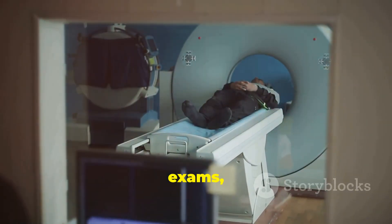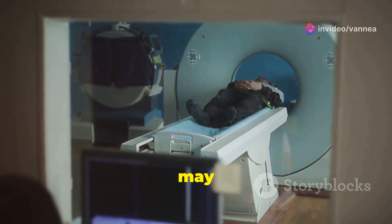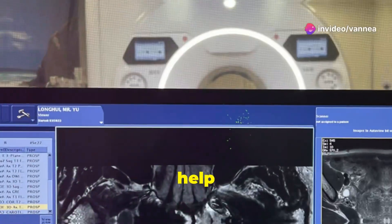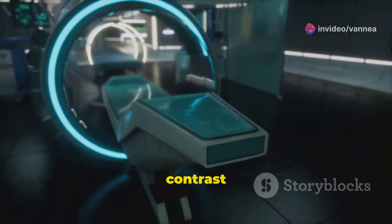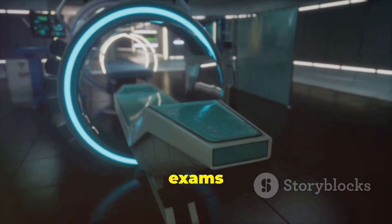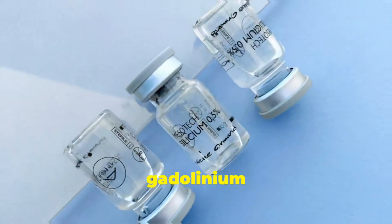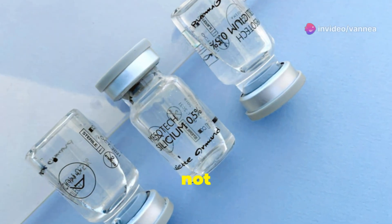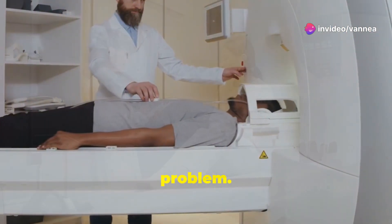For some MRI exams, a contrast material known as a gadolinium contrast agent may be injected into a vein to help improve the information seen on the MR images. Unlike the contrast materials used in X-ray exams or computed tomography (CT) scans, a gadolinium contrast agent does not contain iodine and therefore rarely causes an allergic reaction or other problem.